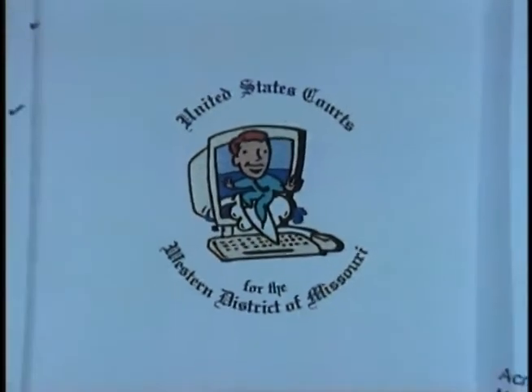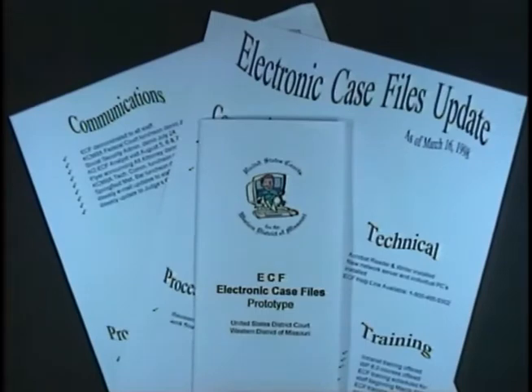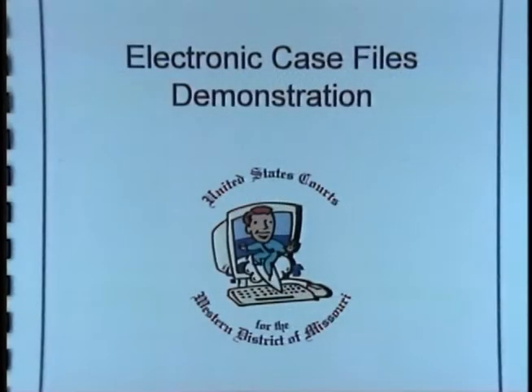What ECF has brought to us is the need for community outreach — a public relations piece we've never had before in the federal court system. What our court has done so far is created brochures and done mailings to area attorneys and provided demonstrations either at the court site or at attorneys' law firms.